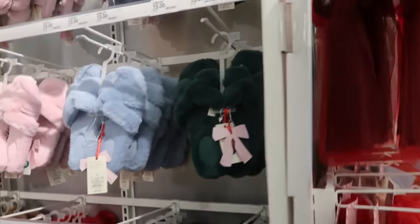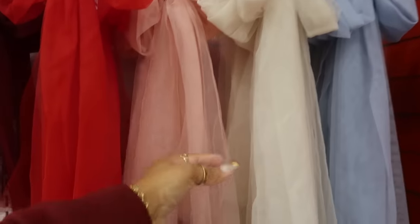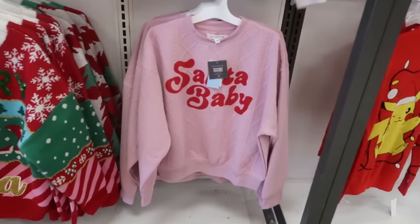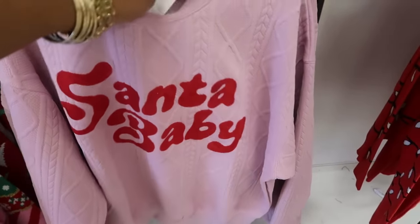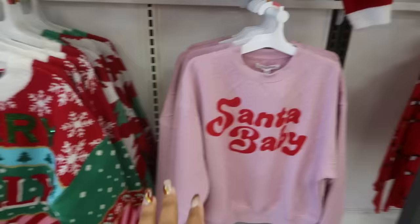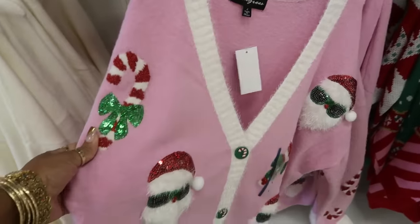And then out here there's some more bows, and all of these are $8, made out of like mesh. You have some of the Grayson Threads shirts over here — $22. I like that one. Santa Baby. Every time I even see that I want to start singing Eartha Kitt's song. Some of the sweaters we looked at already. And this one I don't think I've seen — this is 33 Degrees. The candy canes.